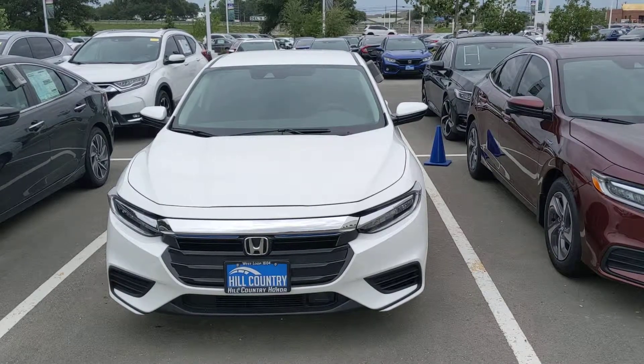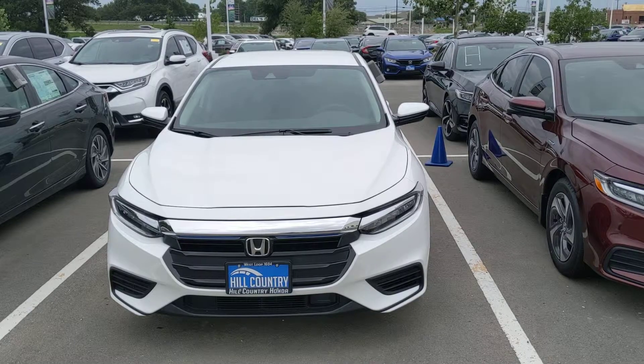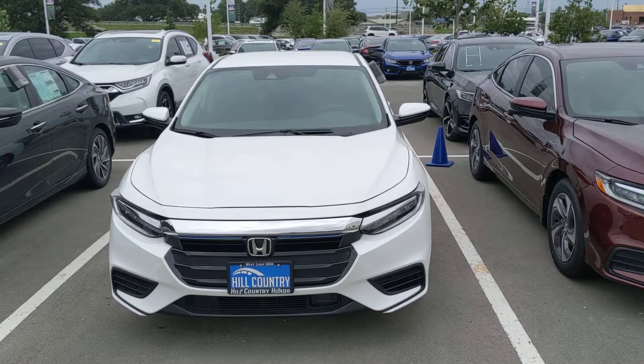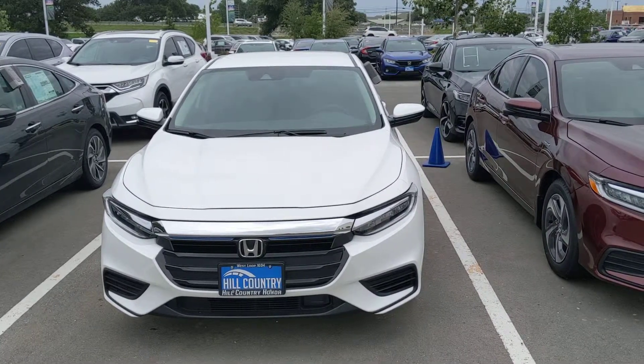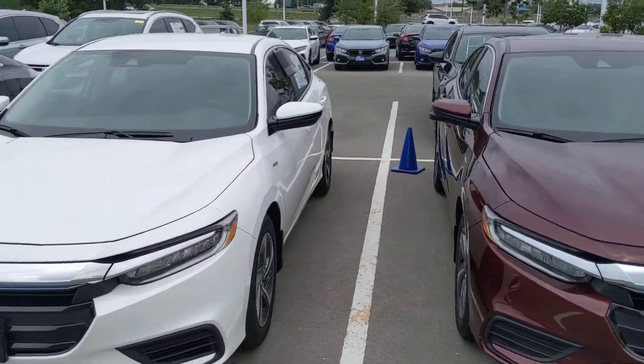Hello Mr. Ryan Kroger, this is Robert Barnett with Hill Country Honda. I wanted to give you a quick walk around tour of the 2019 Honda Insight EX. This model is in white with black interior — it's absolutely gorgeous.